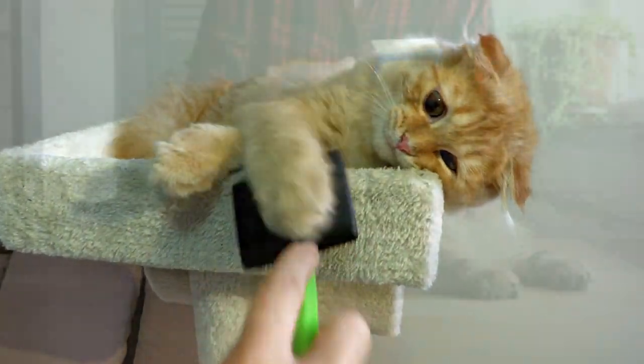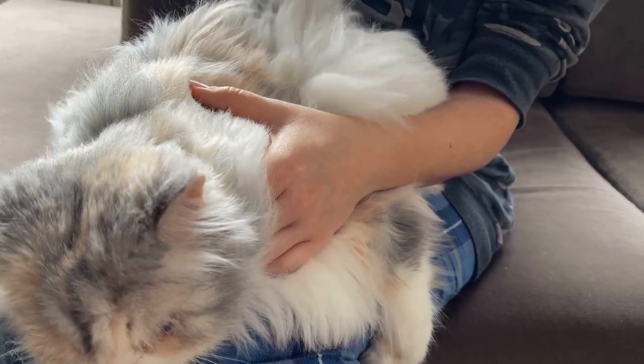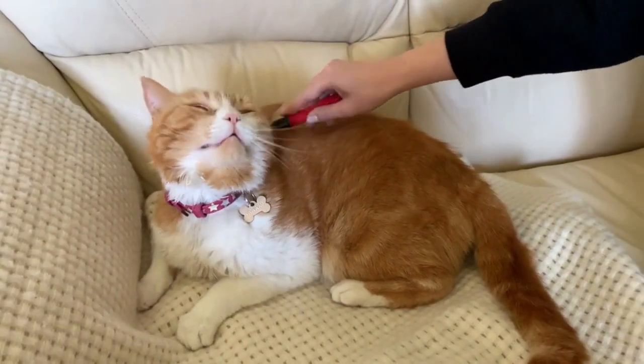But if they don't groom you back, that's alright too — not all cats are into grooming their humans. Just remember your grooming efforts are still creating a bond. It's important not to force or overdo this. Cats, as you know, are pretty independent creatures. So if they seem annoyed, give them some space and try again later when they're in a more receptive mood.